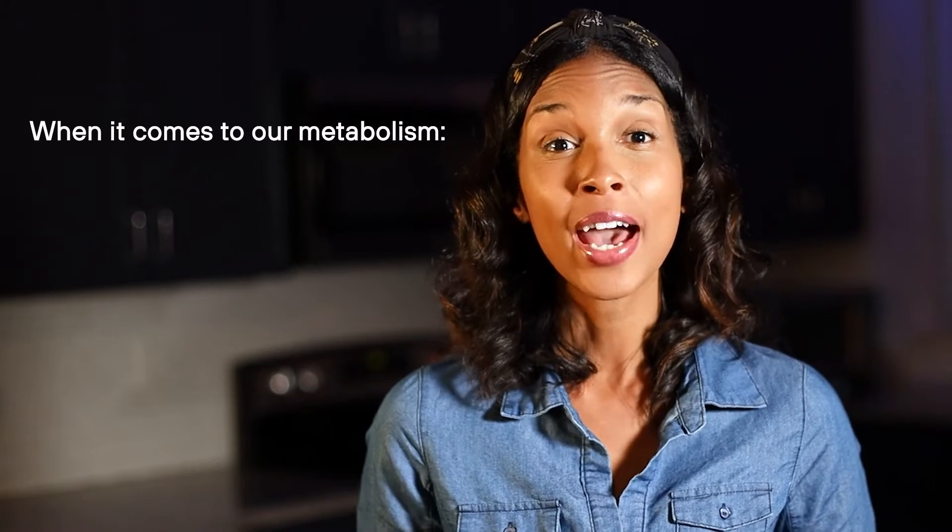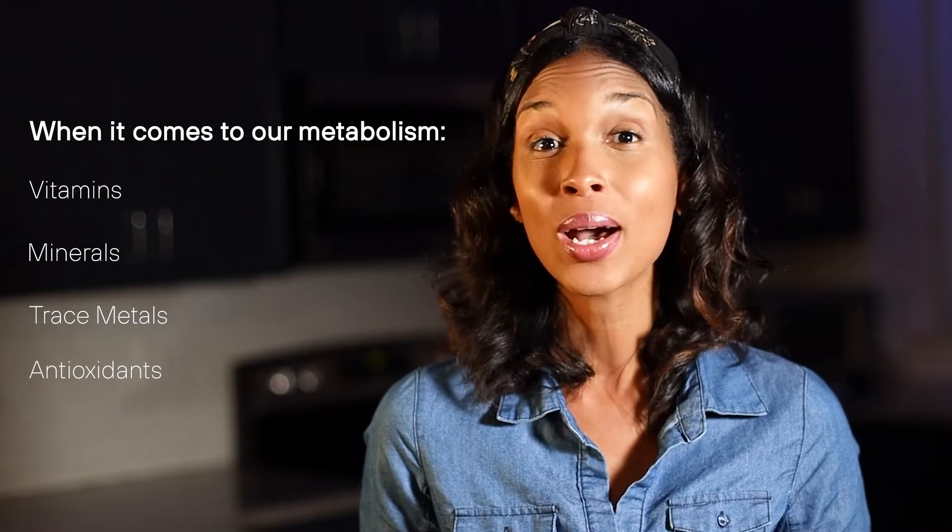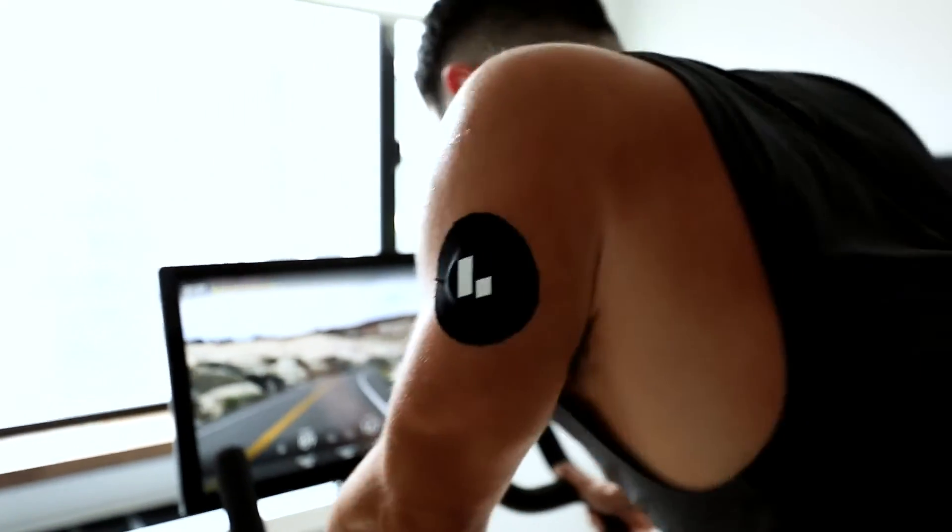When it comes to our metabolism, vitamins, minerals, trace metals, and antioxidants — otherwise known as micronutrients — are just as important to be aware of. Together, macro and micronutrients operate synergistically in maintaining a healthy immune system and keeping your body running optimally.